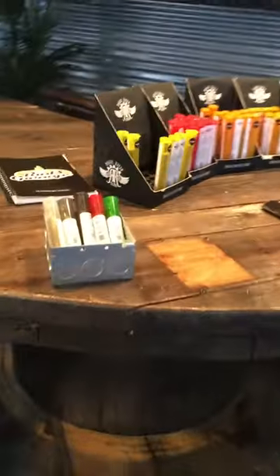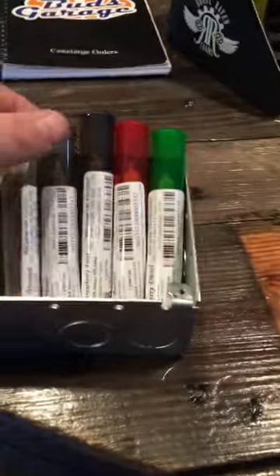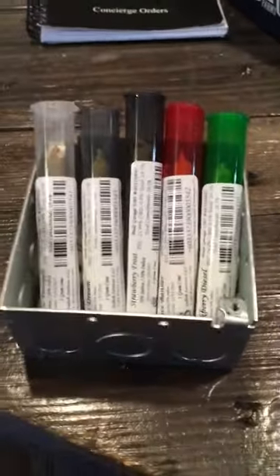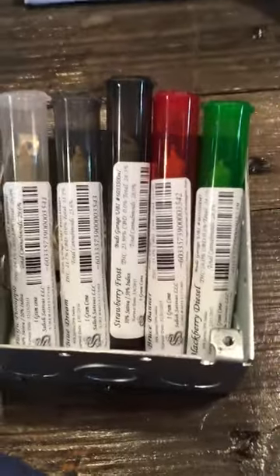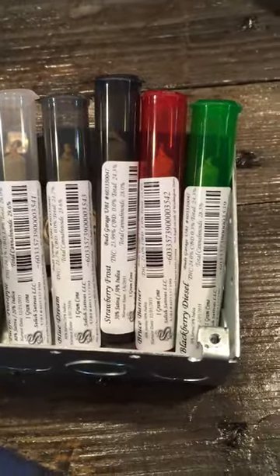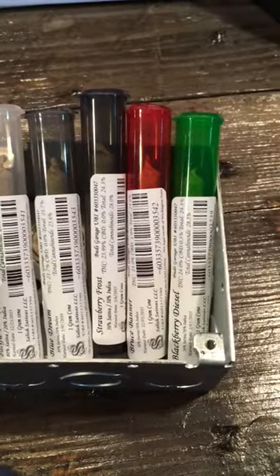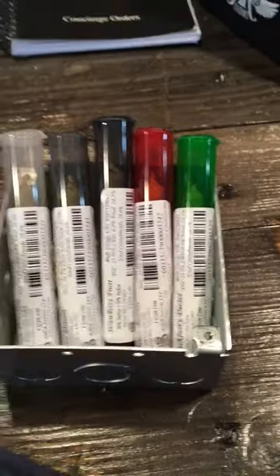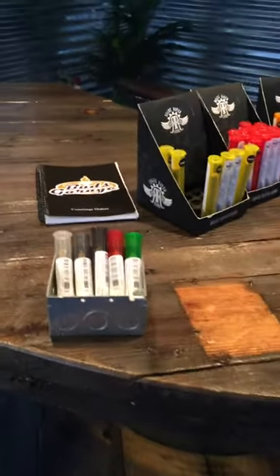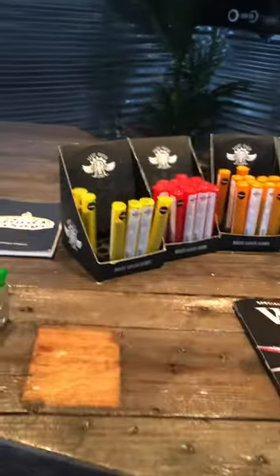These are our Sailor Sativa pre-rolls. They are $10 for 1 gram pre-rolls. We have everything from Pacific Pineapple, to Blue Dream, Strawberry Frog, a Brute Banner, and a Blackberry Weasel. Three of those are Sativa Heavy Hybrids, and two of them are Indica Heavy.